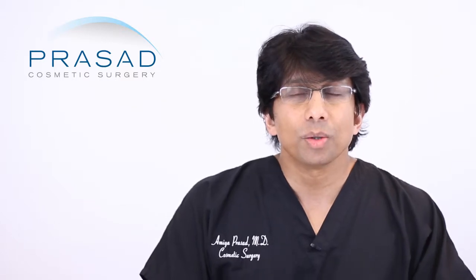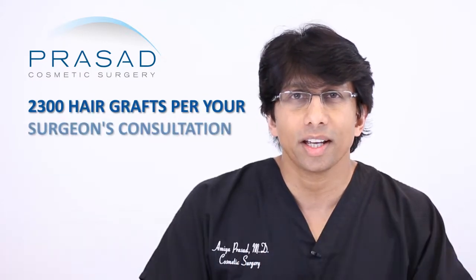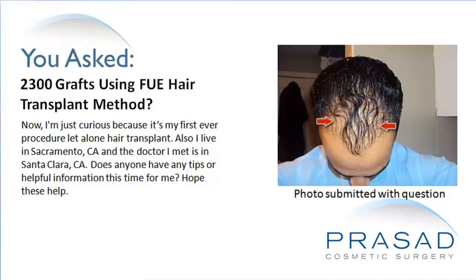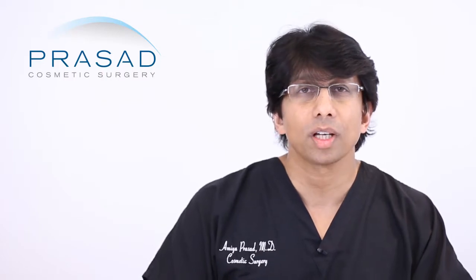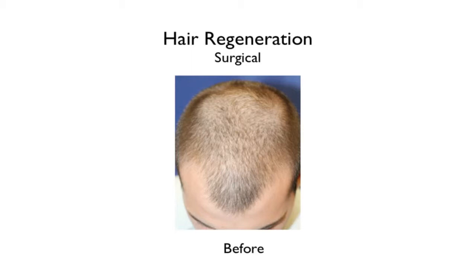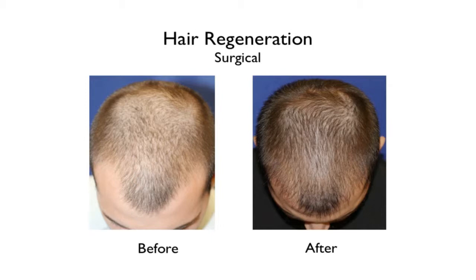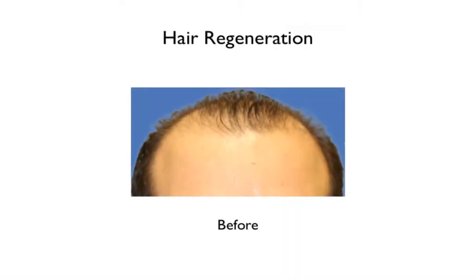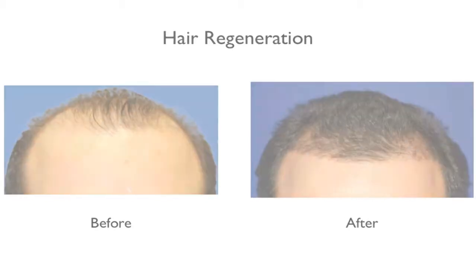Thank you for your question. You did a consultation with a surgeon who estimated that you need about 2300 hair grafts to help you with your hair loss, and you also want to lower your hairline. In answering your question, I want to share how we approach hair loss in our practice. I've been doing hair transplantation for over 10 years and I've had the unique opportunity to be very active in developing a new, more recent concept called Hair Regeneration.